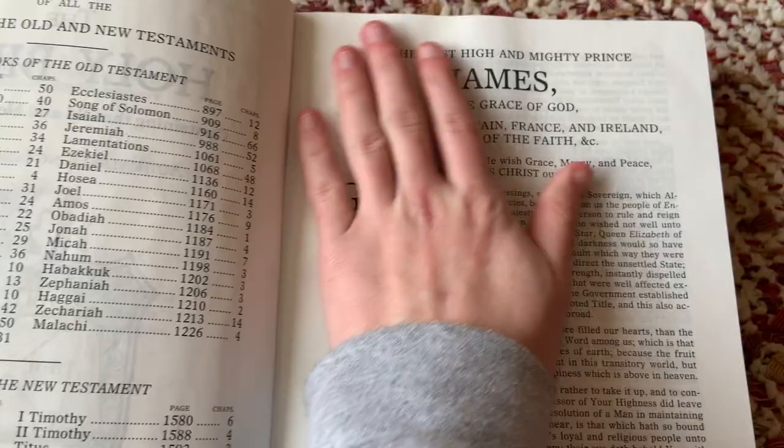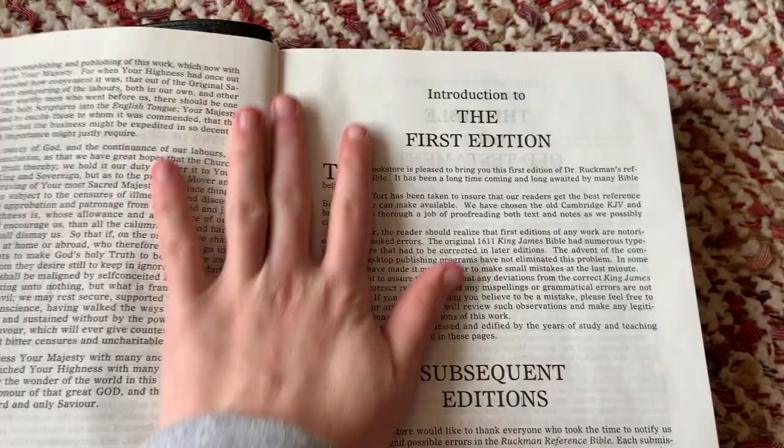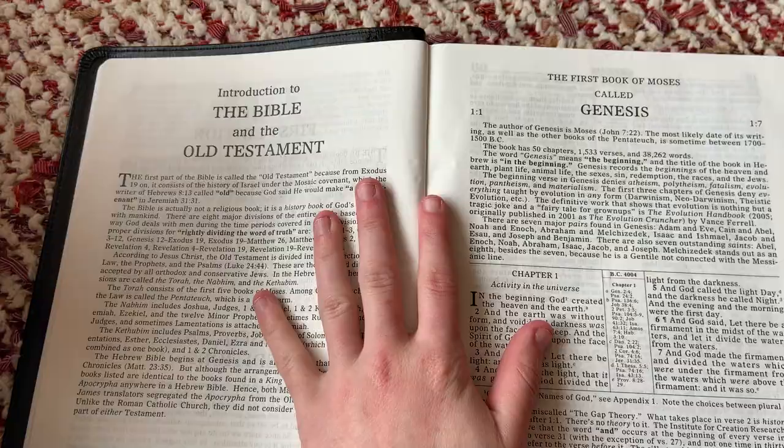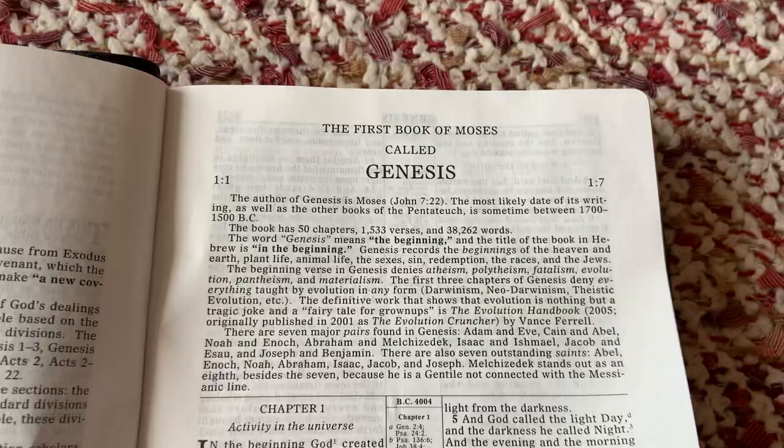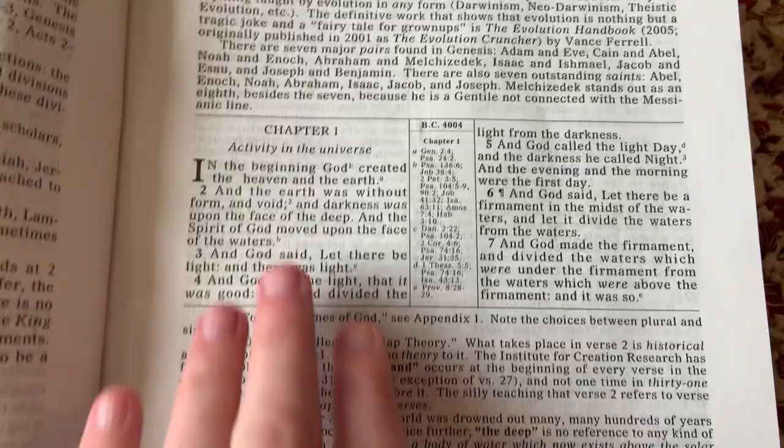It has a preface from the King James Bible, an introduction to the first edition and subsequent editions. This is the introduction to the Bible and the Old Testament by Ruckman, so this is what he says as soon as you open up. And then you're at Genesis — this is Ruckman's overview of Genesis.